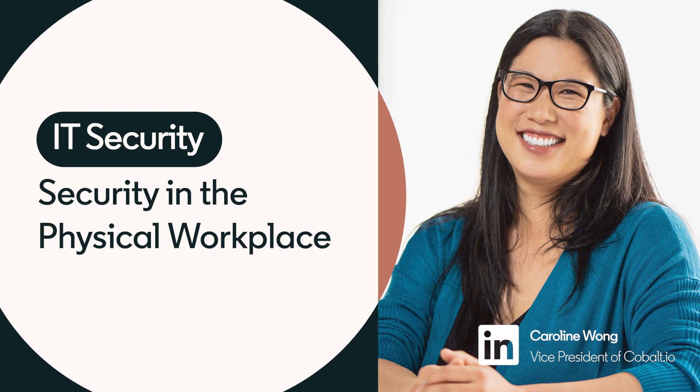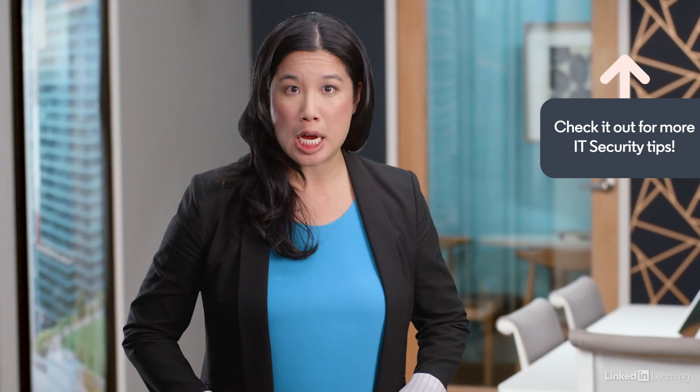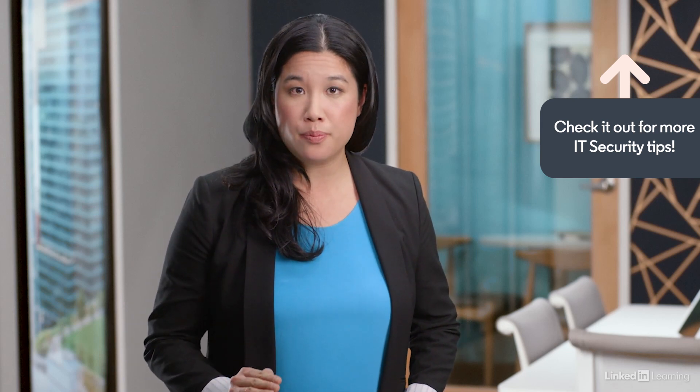It's important to understand that cybersecurity attacks in the workplace aren't only conducted online. Company employees should also follow physical security practices to protect against vandalism, theft, and corporate sabotage.